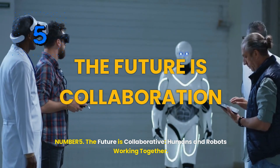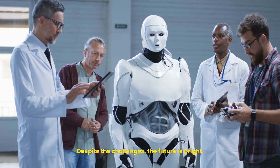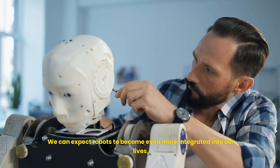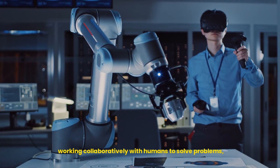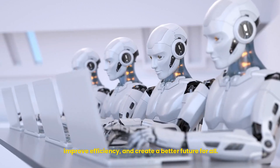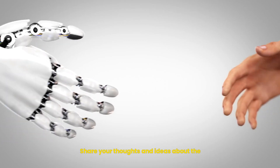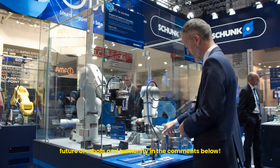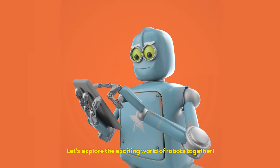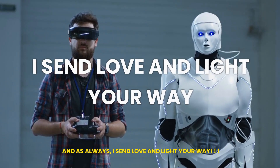Number five: the future is collaborative — humans and robots working together. Despite the challenges, the future is bright. We can expect robots to become even more integrated into our lives, working collaboratively with humans to solve problems, improve efficiency, and create a better future for all. So what do you think? Are you excited about the new generation of robots? Share your thoughts and ideas about the future of robots and humanity in the comments below. Let's explore the exciting world of robots together. Thanks for watching till the end, and as always, I send love and light your way.